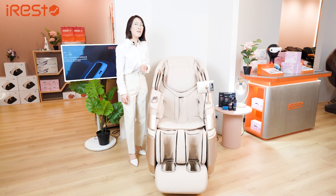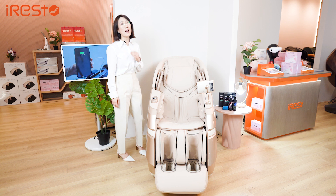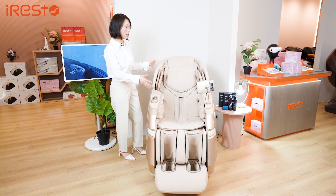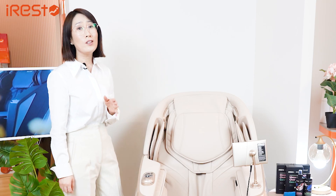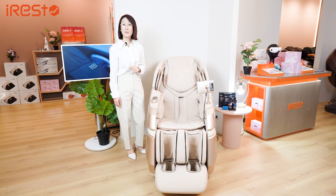Today I've introduced our latest premier model A688, but I feel we've only covered the surface of what is truly an amazing massage chair. You can learn more about this product from our iRest website, or why don't you come and visit one of our nationwide stores to find out more for yourself. Thanks for watching!